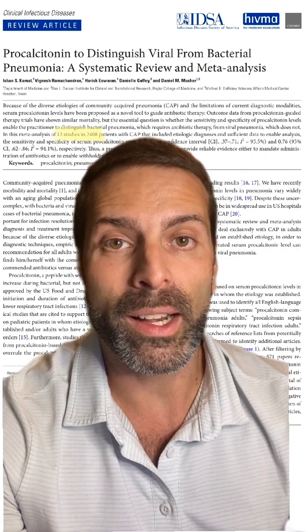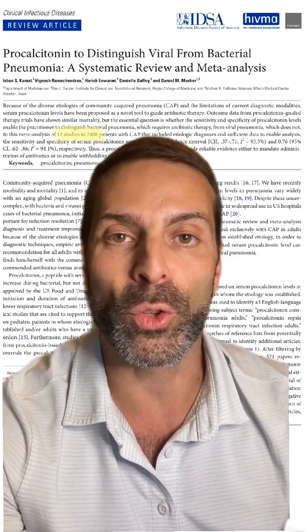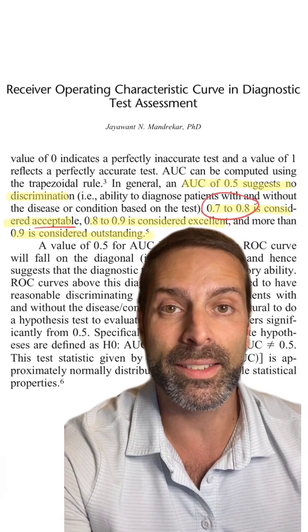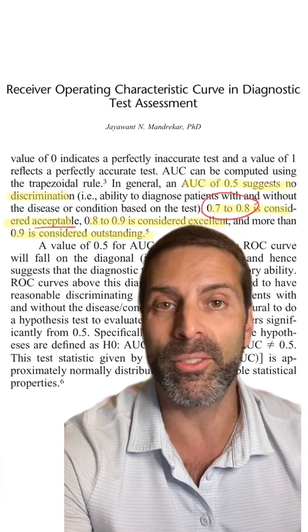This was proven in a 2019 systematic review and meta-analysis looking at 12 studies and over 2,400 patients. They found that the area under the curve is just 0.73. For those of you who are rusty at statistics, that means that this test is just considered acceptable — not excellent and definitely not outstanding.